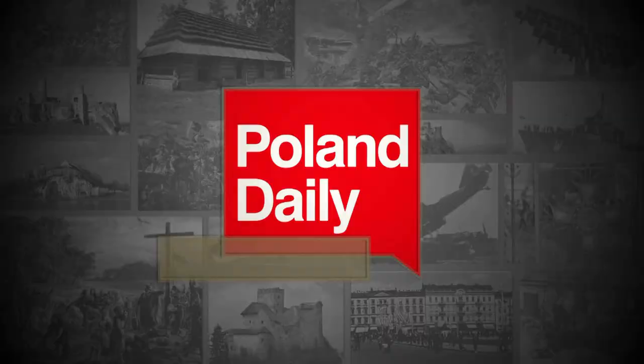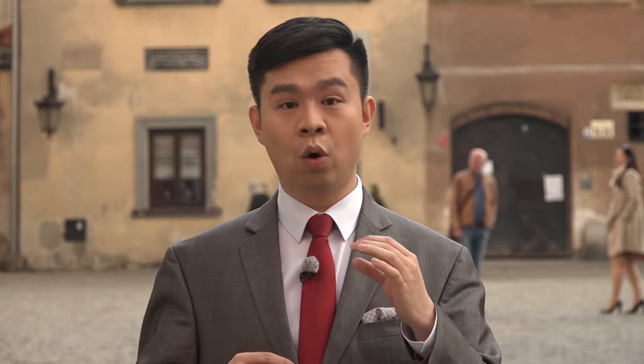The city of Lublin is not just one of the oldest cities of all of Poland, but also one of the best preserved. Thanks to the meticulous work of historians and heritage protection officers, future generations will get the opportunity to witness centuries of history firsthand. That's it for today. I'm your host Benjamin Lee. I'll see you next time on Poland Daily History.